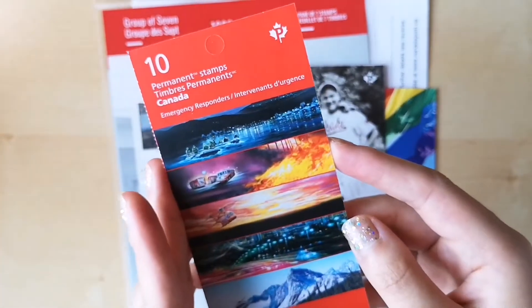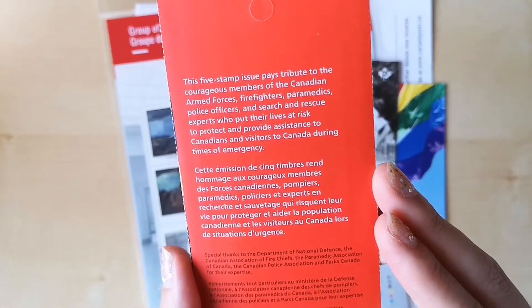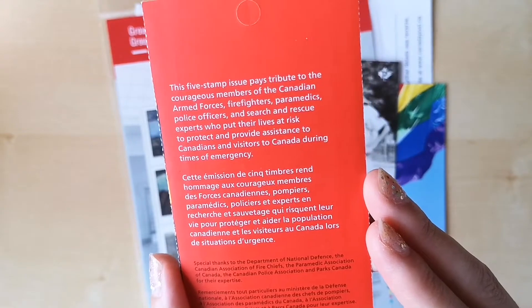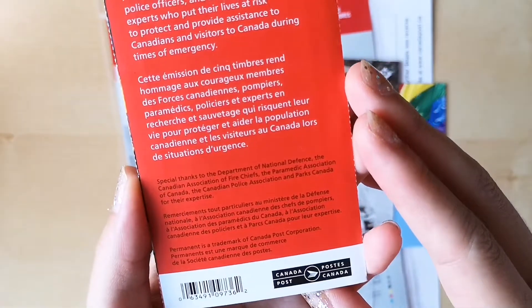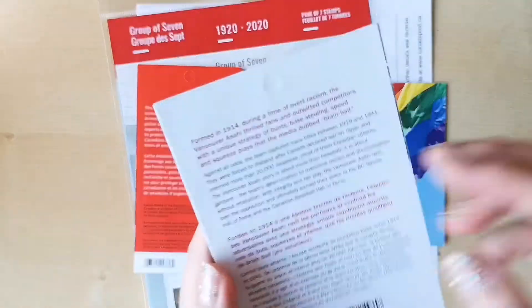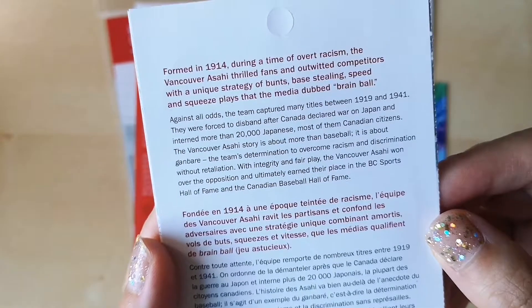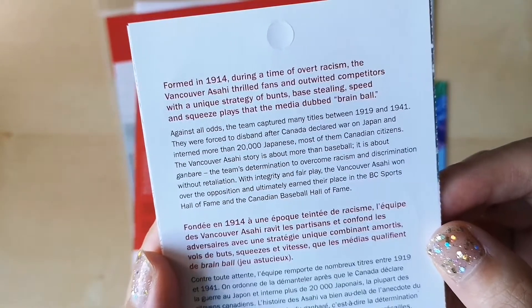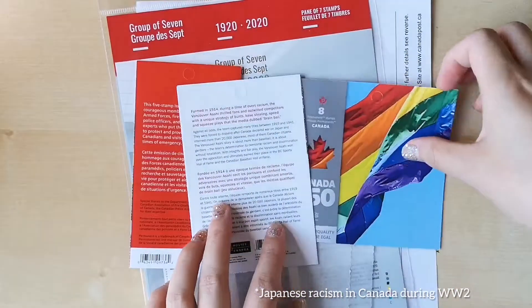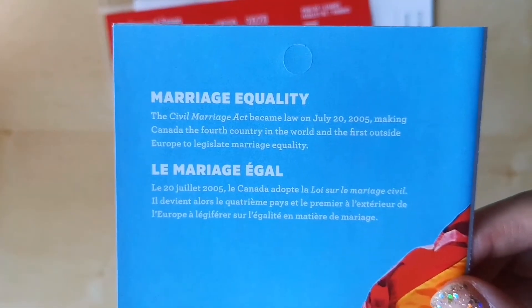I just want to show you guys what the back looks like. It tells you a little bit about the stamps — why they were created. This one I thought was really interesting; it's about racism in Vancouver. And here's the back of the Marriage Equality one.